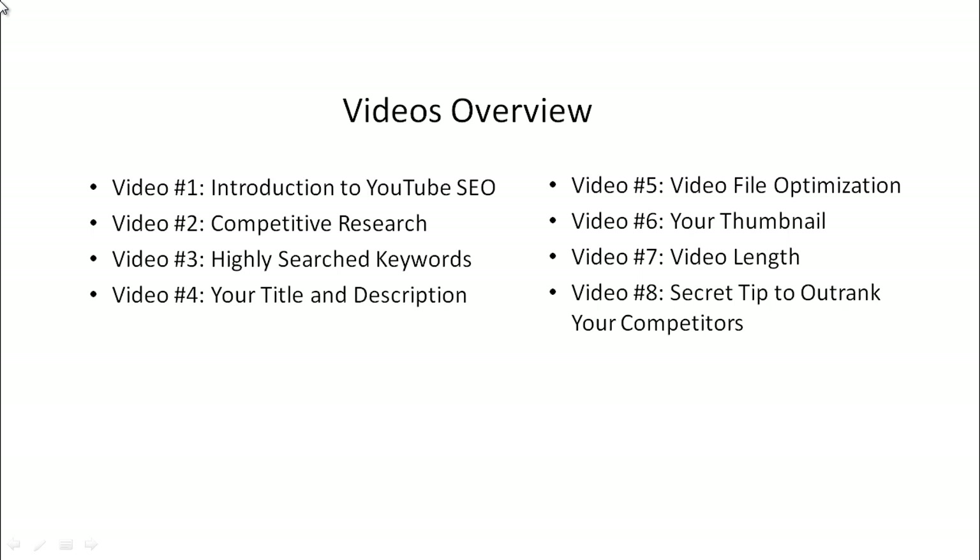Video number five, we'll talk about video file optimization, which is something that most people don't even know about. Video number six, we'll talk about your thumbnail, why it's important, and how to create professional thumbnails. Video number seven, we'll talk about video length and why that is important.